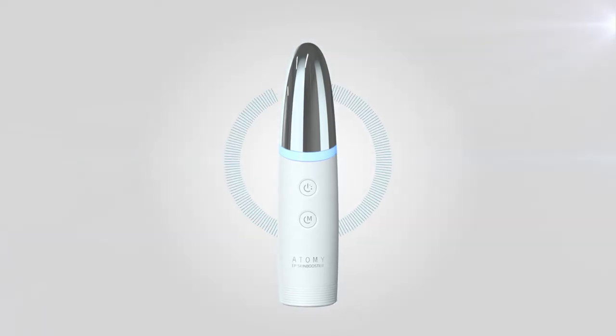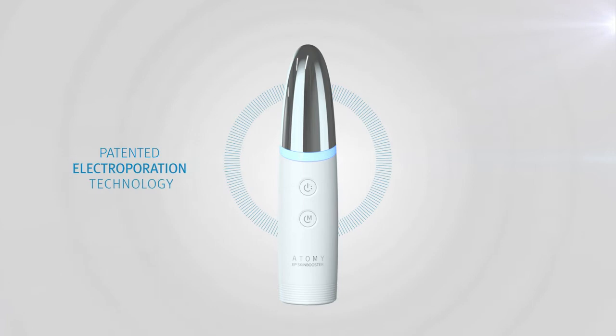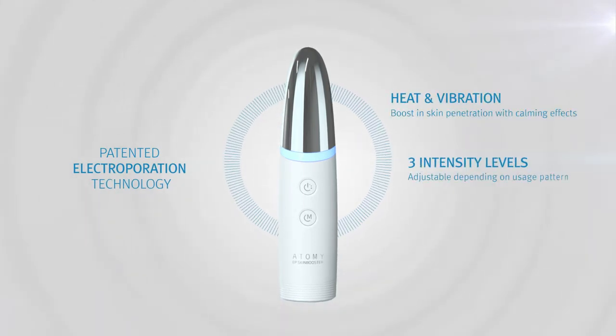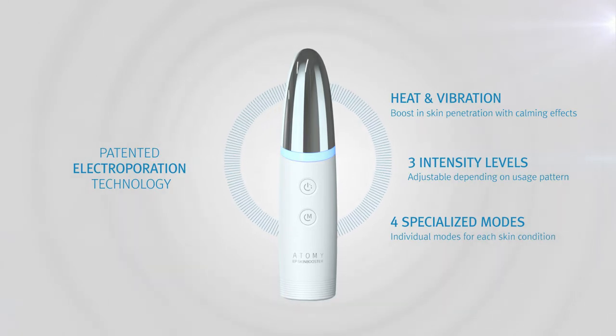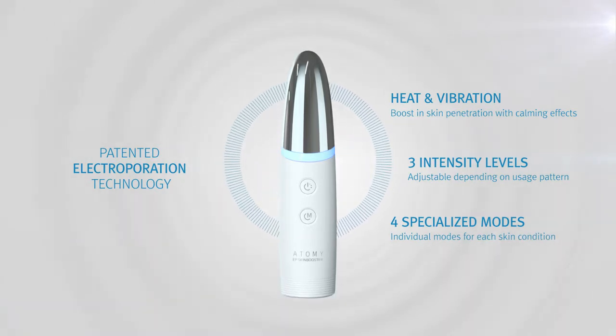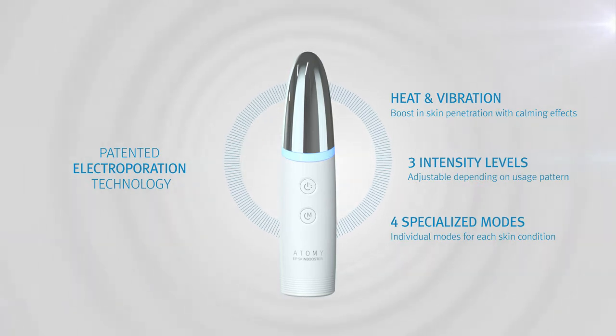Atomy EP Skin Booster uses a combination of heat and vibration therapy based on Atomy's patented electroporation technology, with three levels of intensity and four different modes to aid in the deep penetration of cosmetic compounds deep into the skin.